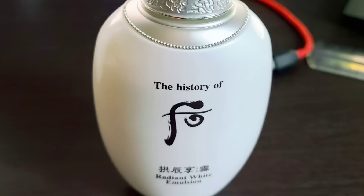Step three: the Radiant White Emulsion. This is to enhance the whitening effect. The emulsion rehydrates, boosts luminosity, and evens out skin tone.